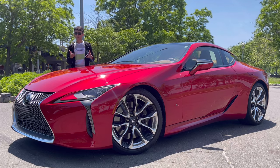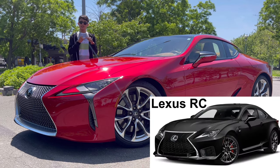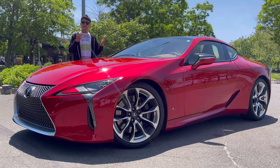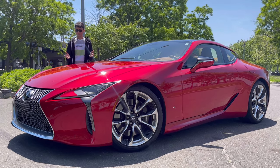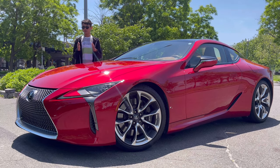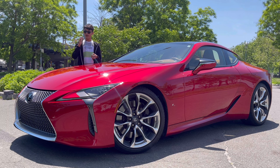The Lexus LC is the most expensive Lexus you can get. There are two coupes from Lexus: the RC and the LC. The RC stands for Racing Coupe and the LC stands for Luxury Coupe — more of a grand tourer. This car was first introduced at the 2016 North American Motor Show. After being discontinued in 2022 for a new generation, prices are now going up.